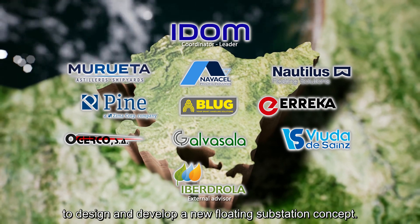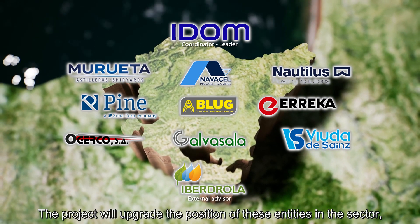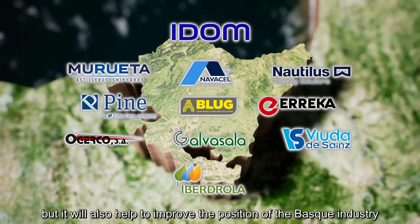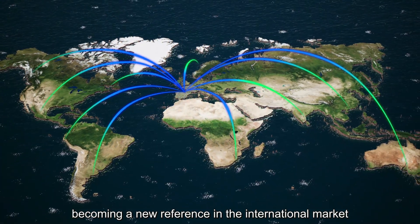The project will upgrade the position of these entities in the sector, but it will also help to improve the position of the Basque industry in the offshore wind sector, becoming a new reference in the international market.